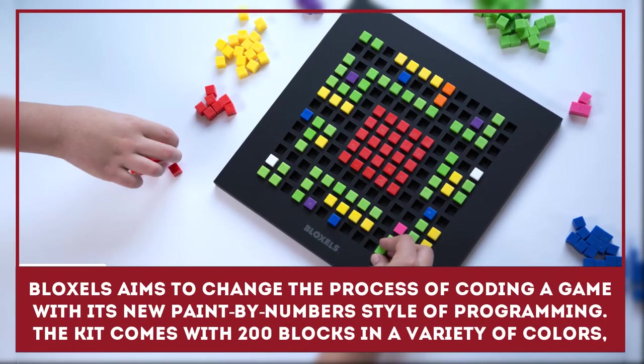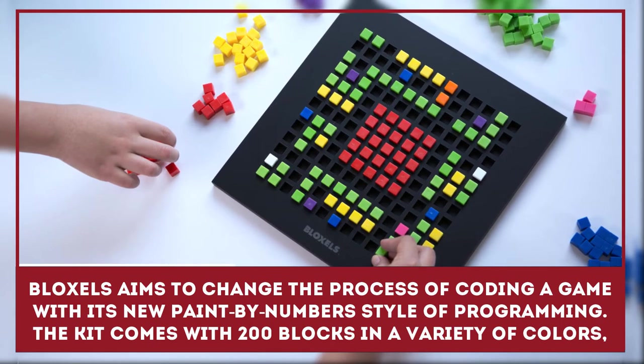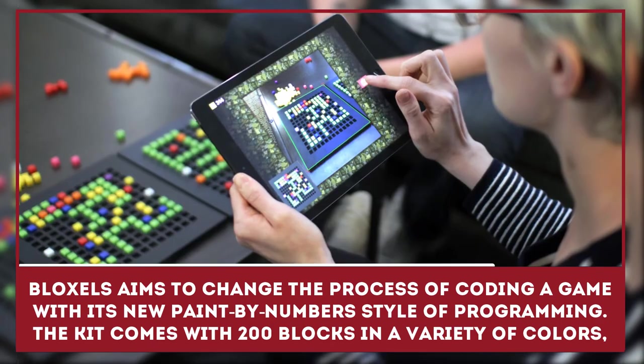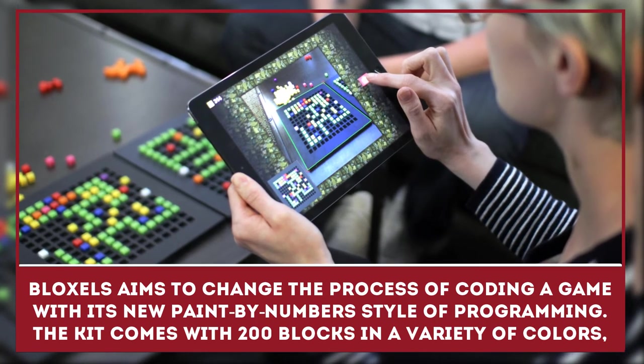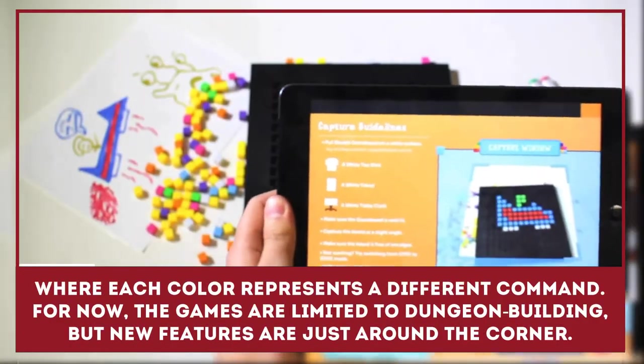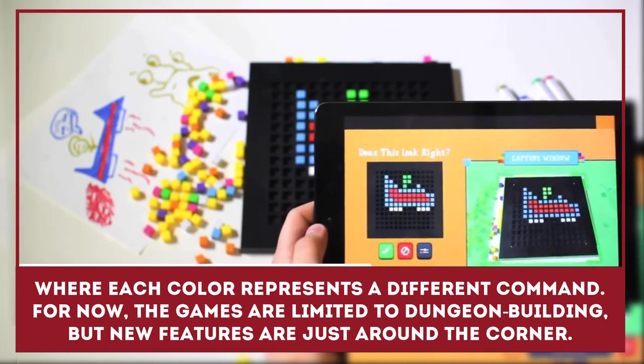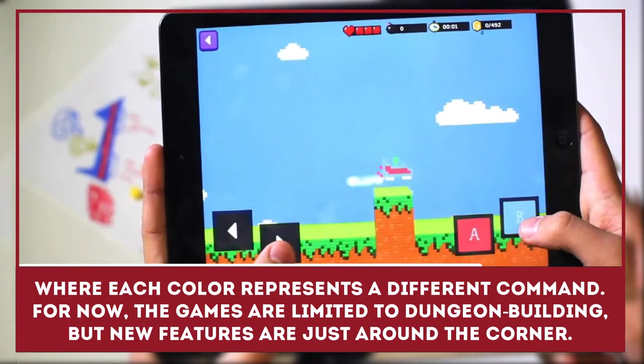Block Sols aims to change the process of coding a video game with its new paint-by-number style of programming. The kit comes with 200 blocks and a variety of colors, where each color represents a different command. For now, the games are limited to dungeon building, but new features are just around the corner.